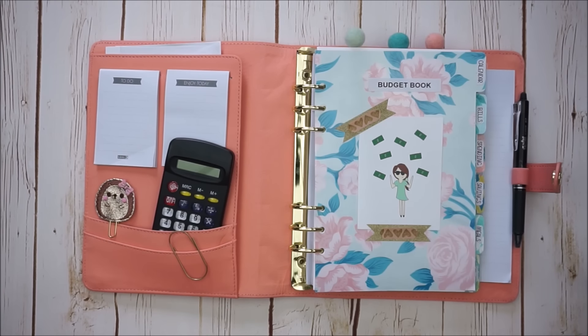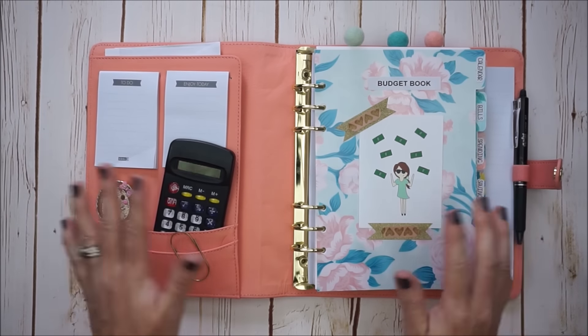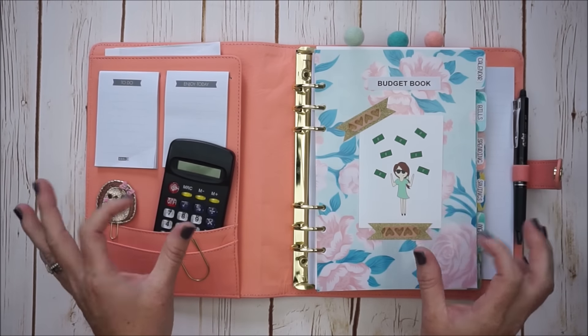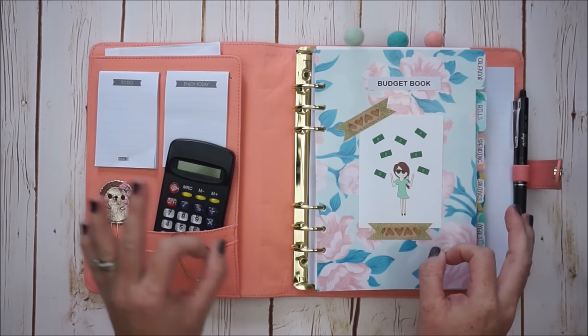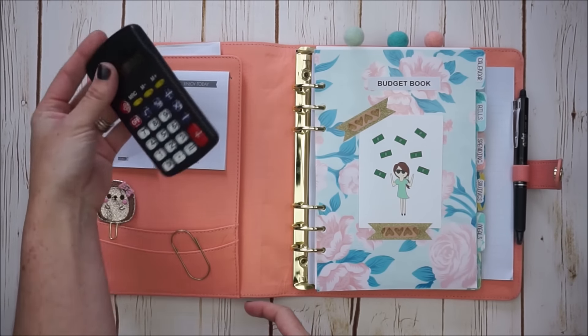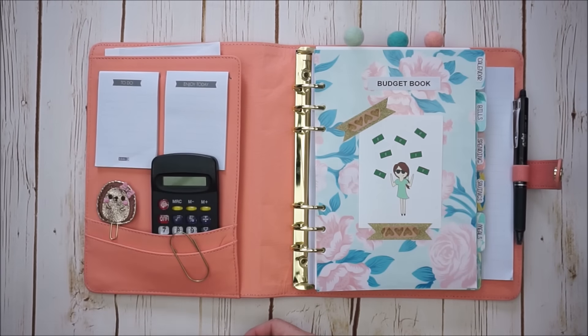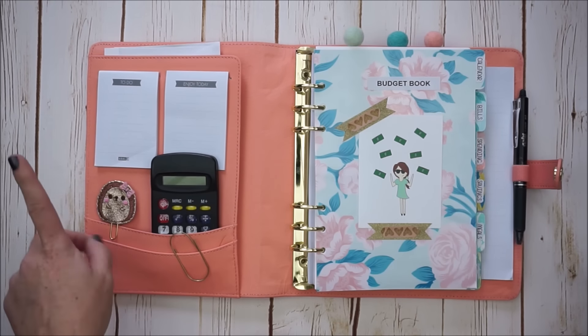Having some fun things in here just brings a smile to my face, but this is made to be functional and serve a very important purpose. Budgets really help me and my marriage. In the pockets I have a calculator — a really cheap one — just to put totals together. I have a spare jumbo paperclip, never know when you might need it.